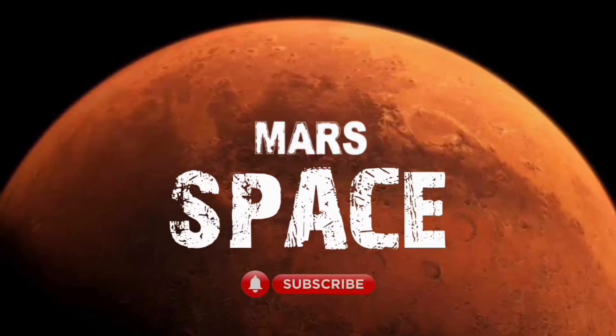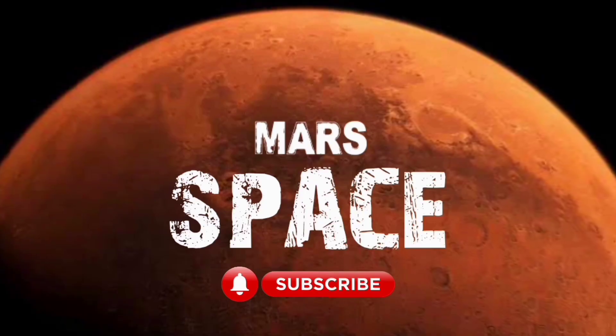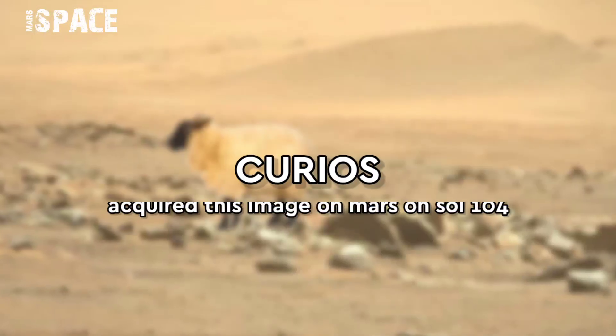Hello everyone, welcome back to our YouTube channel Mars to Space. If you're new, hit the bell icon with thumbs up and please watch till the end.